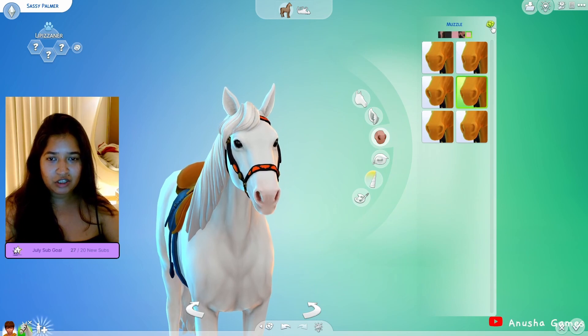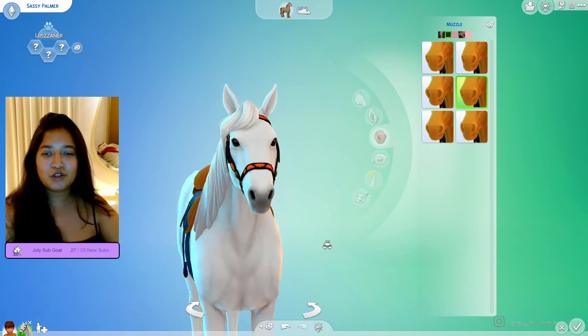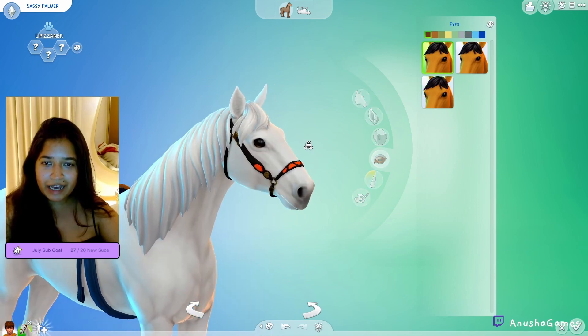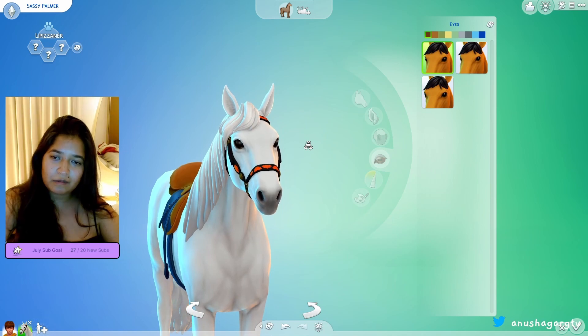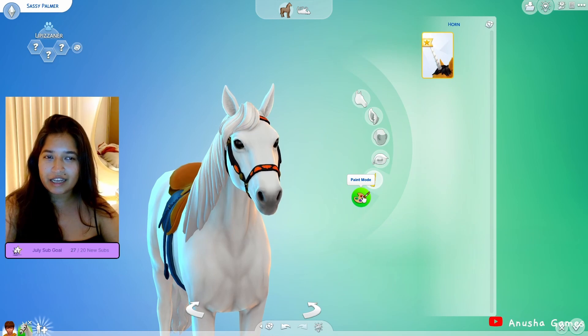One, two, three — we got the most normie one. Eyes, one, two, three — well we got basic brown eyes but I'm not too upset about it. I think she looks cute. Her eyes are a little bit beady which I'm not the happiest about. I also don't really want to give her a horn — I think she's okay right now.